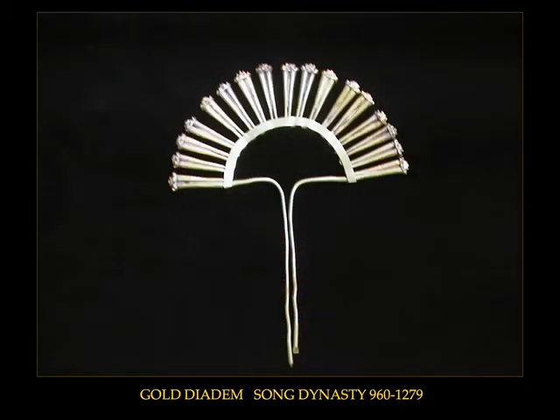The jewelry of the Song dynasty continued to develop along the same lines as the Tang dynasty, with popular forms continuing. Although the Song has been recognized as a period of restraint in aesthetics, there was a continued interest in large-scale, opulent items.